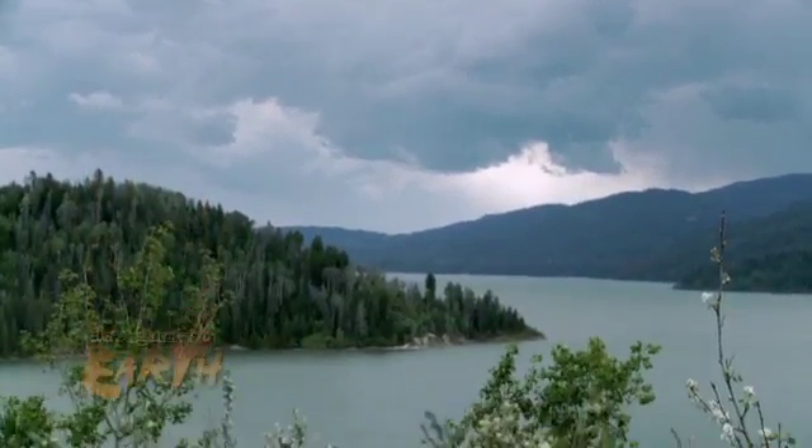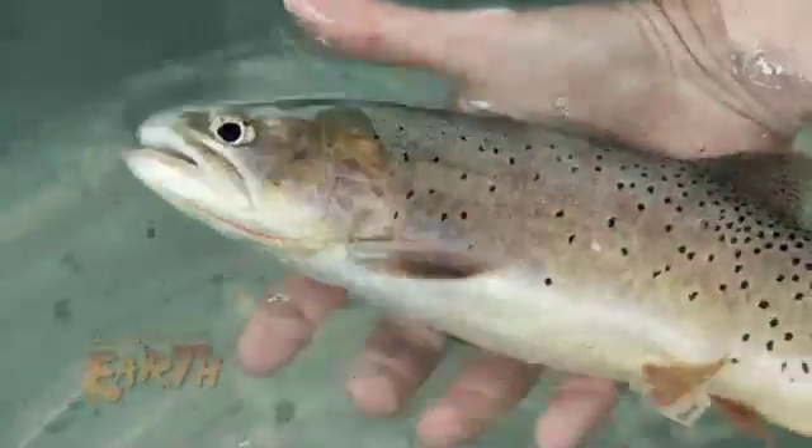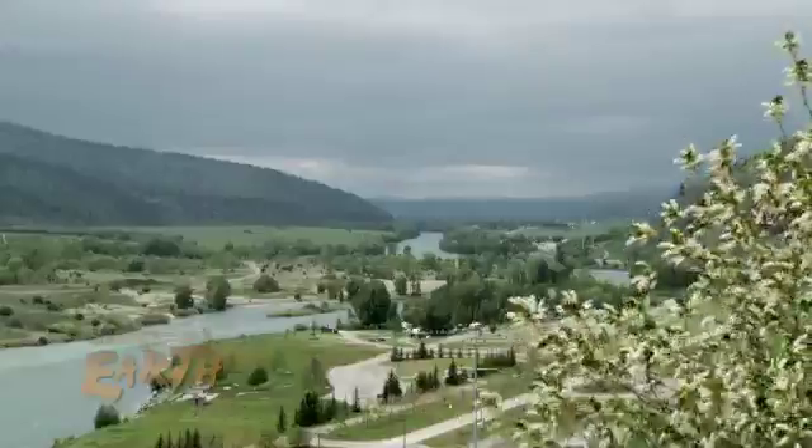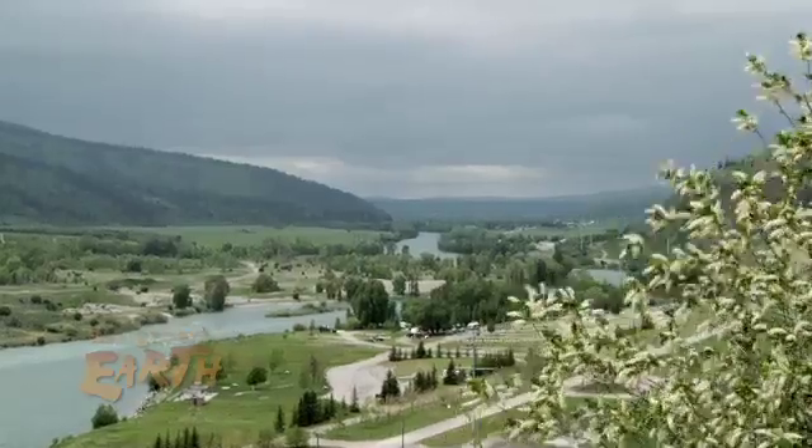That's because rainbows are threatening to overtake a native species, the Yellowstone cutthroat trout. For the first time ever, rainbows are outnumbering native cutthroats in this 66-mile stretch of the South Fork of the Snake River in eastern Idaho.